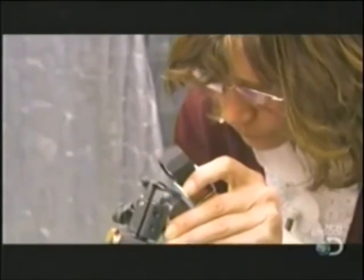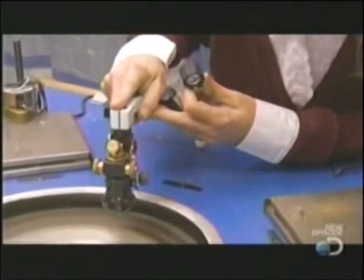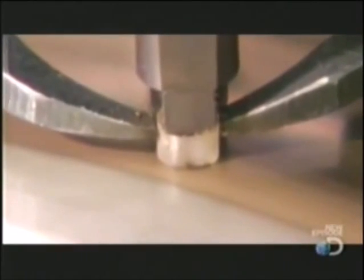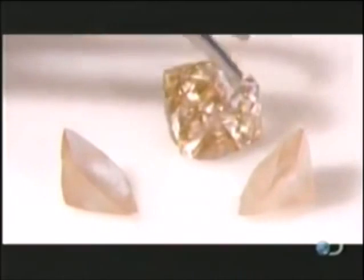A technician checks the quality of the lab-grown diamond with a jeweler's magnifying glass, then lowers it into another polishing wheel — similar to the one used to clean it when it was just a sliver. This wheel contours the grown stone to give it that classic diamond shape, bringing out all of its glittering facets.